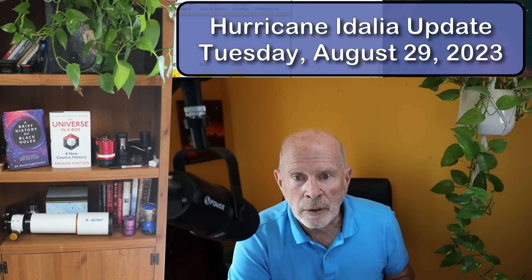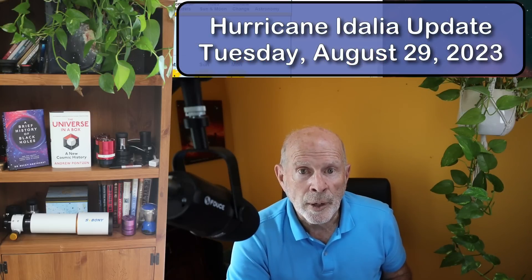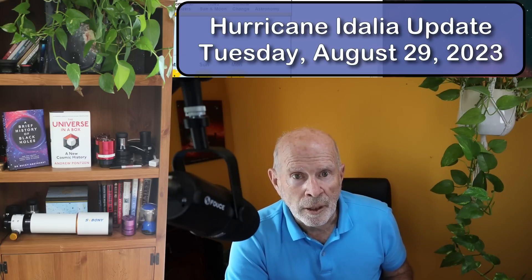Stay tuned right here on my YouTube channel and also my weather page, savannapath.name — a lot of great information available for you right there. Keep an eye on the storm and stay safe. See you, bye.